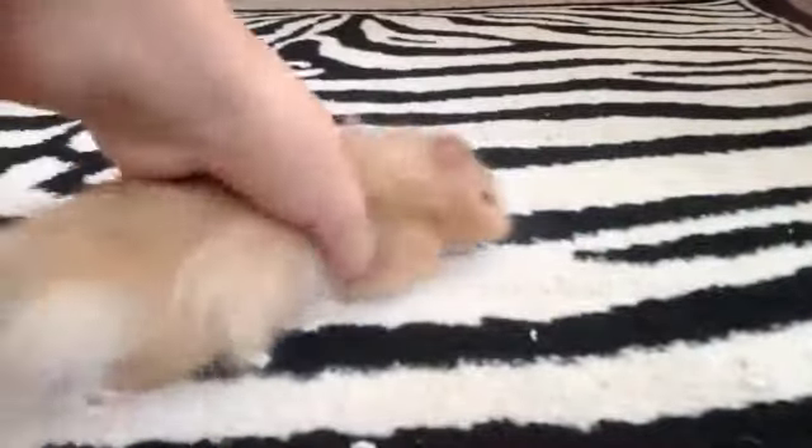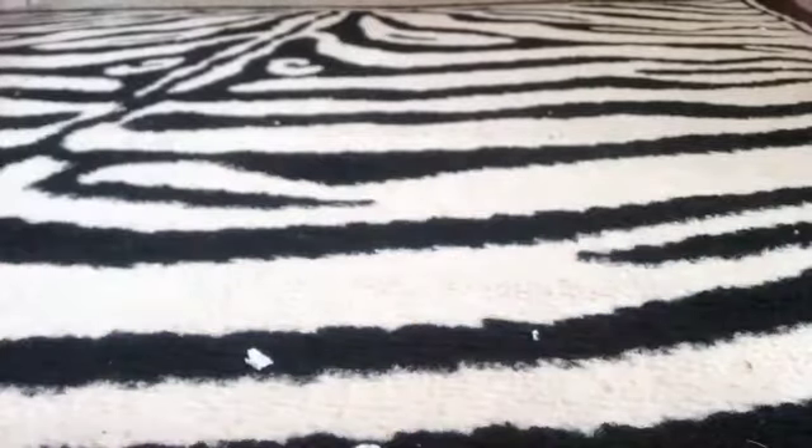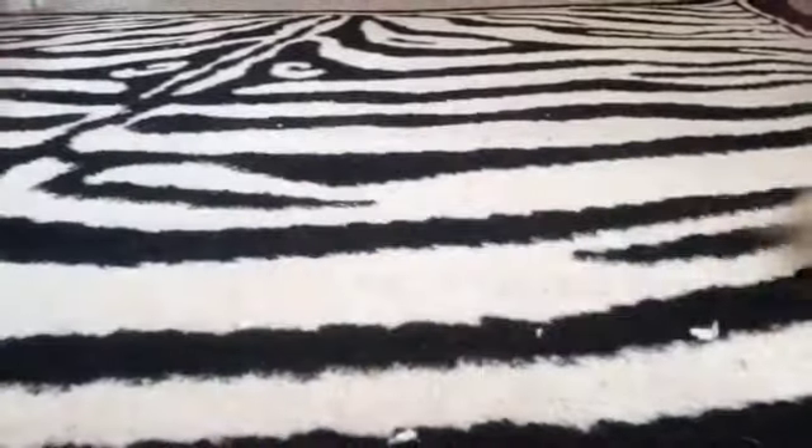He can be sweet and he can be mean sometimes. I'm going to give him a treat so you can get a better look at him. I'm going to let him go, or look at him for a second before he runs away.